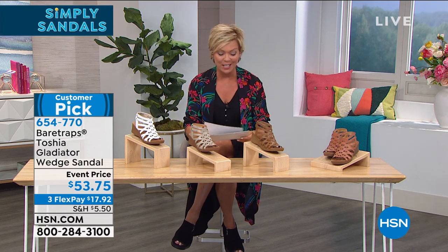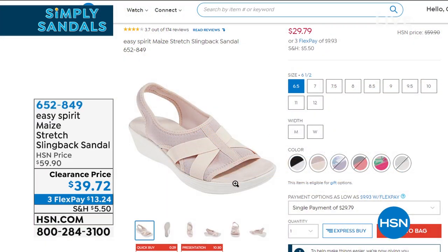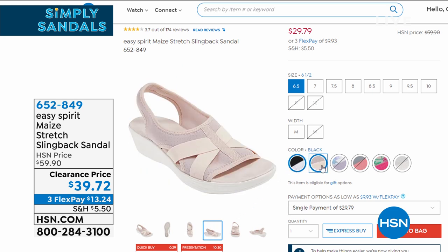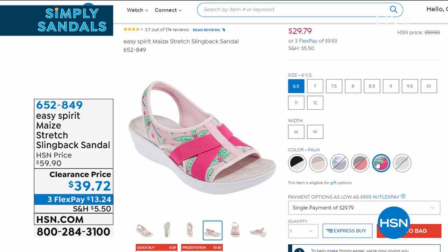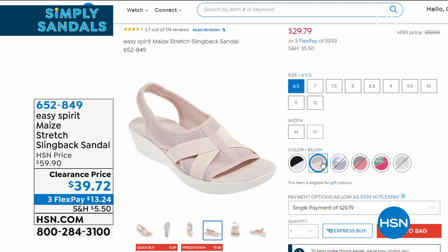There are also some clearance items to share. An Easy Spirit stretch slingback sandal is clearance priced at just $39.72 — about 25% off. Available in black, white, blush, and floral options. The palm and blush colors are the best bet for availability. Item number six-five-two-eight-four-nine, on three FlexPay at a little more than thirteen dollars, or with an additional flex pay option with an HSN card.